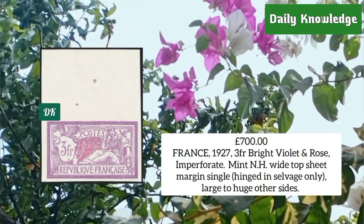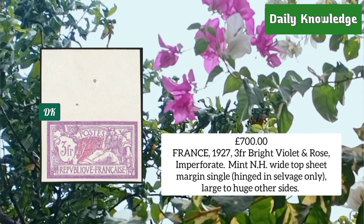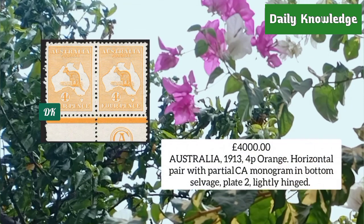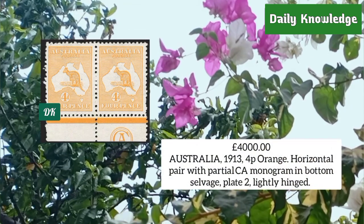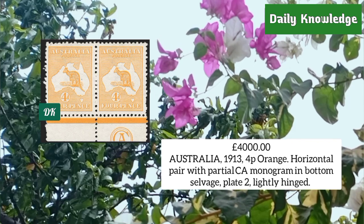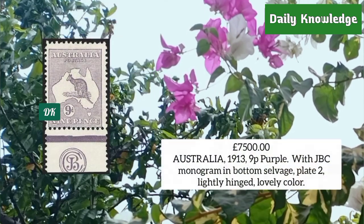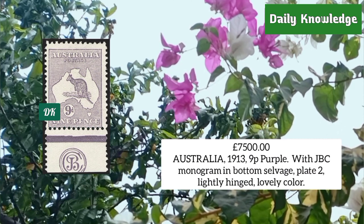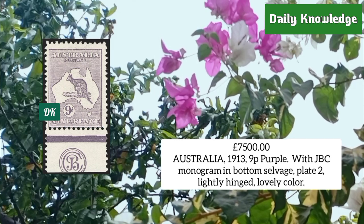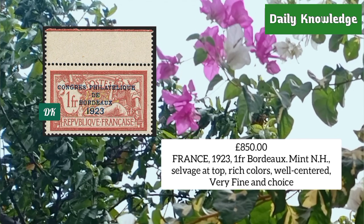France 1927, three franc bright violet and rose, imperforate, mint never hinged, white top sheet margin single. Australia 1913, four penny orange, horizontal pair with partial CA monogram in bottom selvage, plate two. Australia 1913, three penny purple with JBC monogram in bottom selvage, plate two, lightly hinged with lovely color.